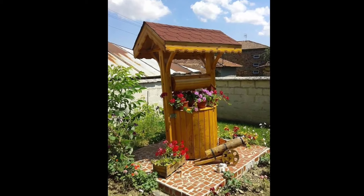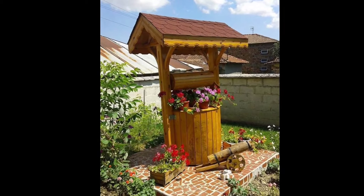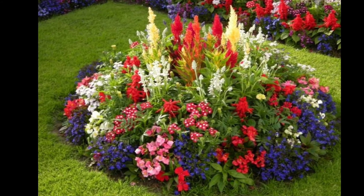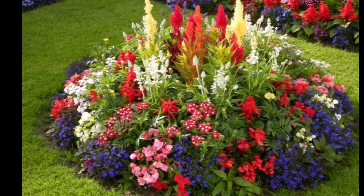Number thirteen: incorporate artistic elements like decorative rocks, sculptures, or unique plant containers to infuse personality into your flower bed.